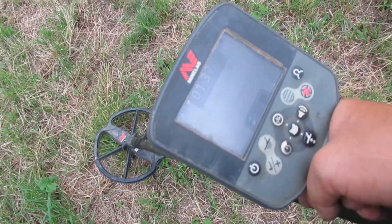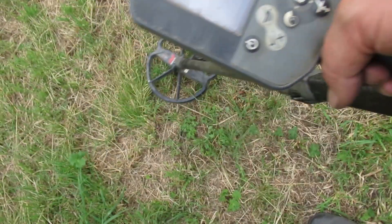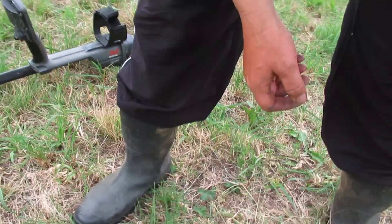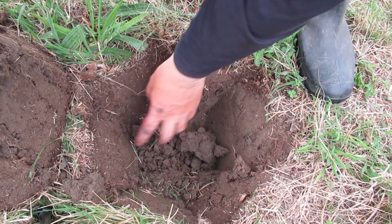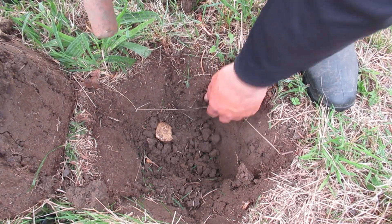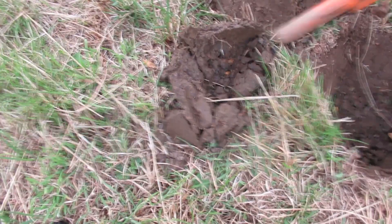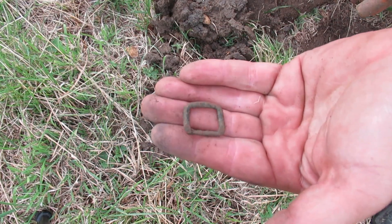Look at this signal I got here. Nice bit of lead. Oh I saw something drop — thought I did. Perhaps it was a worm. Have I knocked it out? Ah there it is — it's just a little buckle. On to the next.